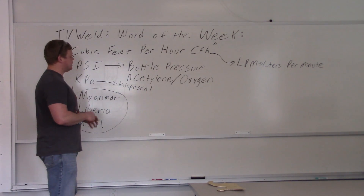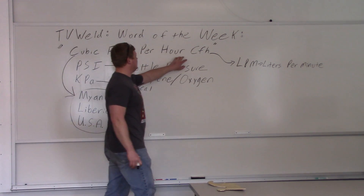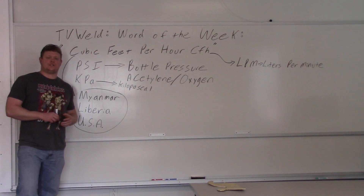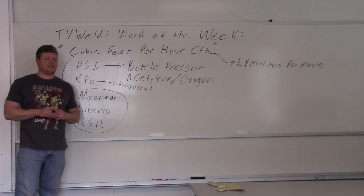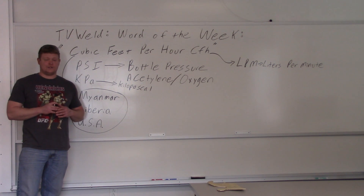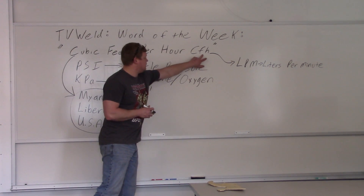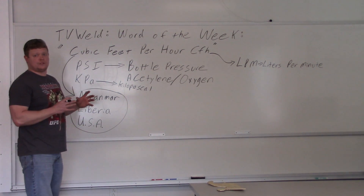This week's word of the week is again not just one word — multiple words: cubic feet per hour, or CFH. I had a guy come in the other day and we were doing some procedures. He ran it at 30, and I paused waiting for him to say cubic feet per hour. The gauge on a TIG welder is measured in CFH, not PSI. When you see CFH on a welding procedure, that stands for cubic feet per hour.